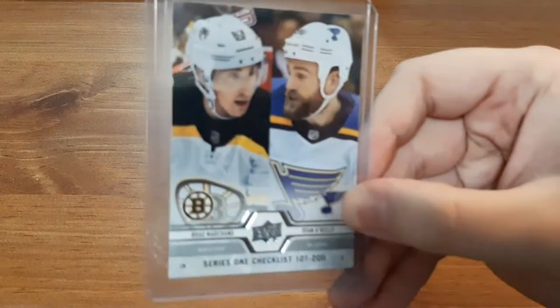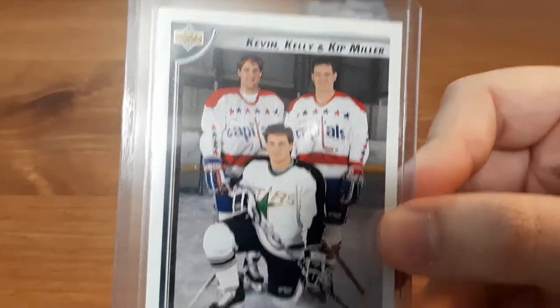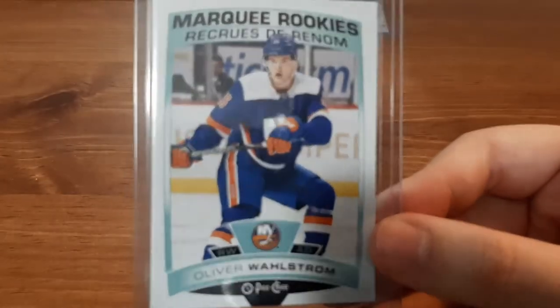I'm going to share quickly what I got. Up first we have a Series 1 Checklist with Brad Marchand and Ryan O'Reilly. I'm not really into collecting checklists, but this is 19-20, which I don't have many cards for that year. We also have a Bloodlines for Kevin Kelly and Kip Miller — I thought that was pretty cool. And a Marquee Rookie for Oliver Wallstrom — I probably butchered his name, I apologize. I like getting the rookie cards.